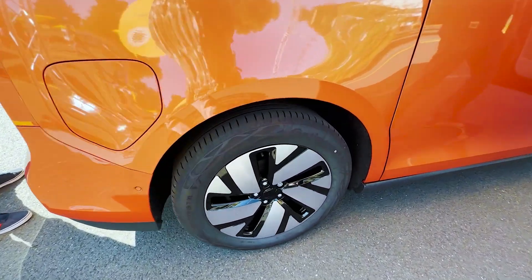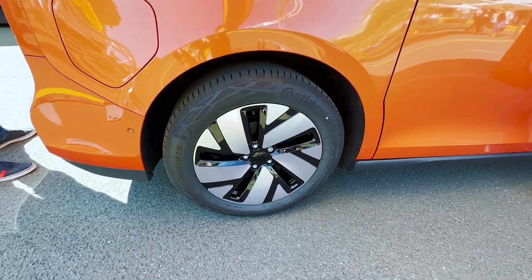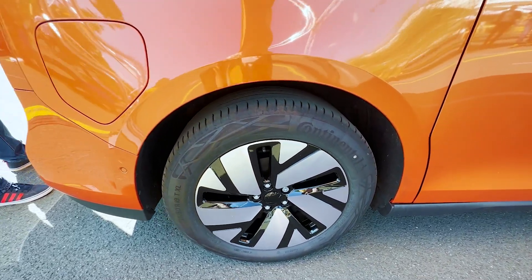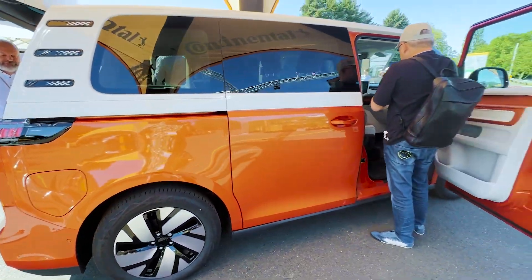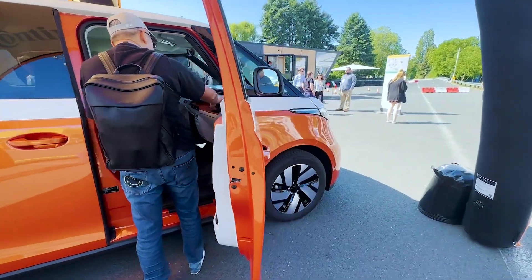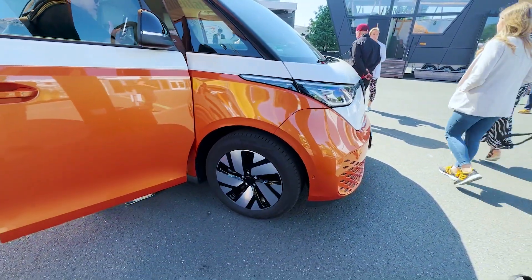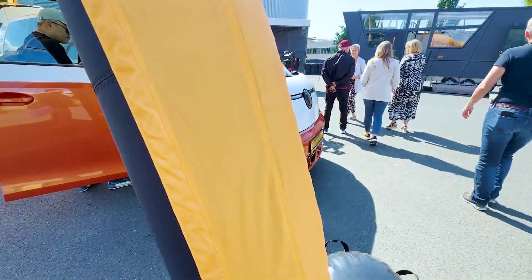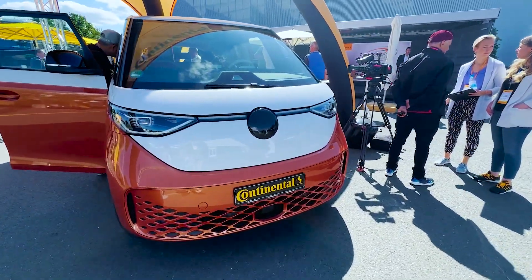First, Continental Tyres — this car runs on Continental Eco Contact 6 Q. The Q stands for quiet, so being an EV, a quieter tyre is clearly very important. And being an EV, it's also heavier, putting more load on the tyres, so they're specifically developed to sustain all of that as well.